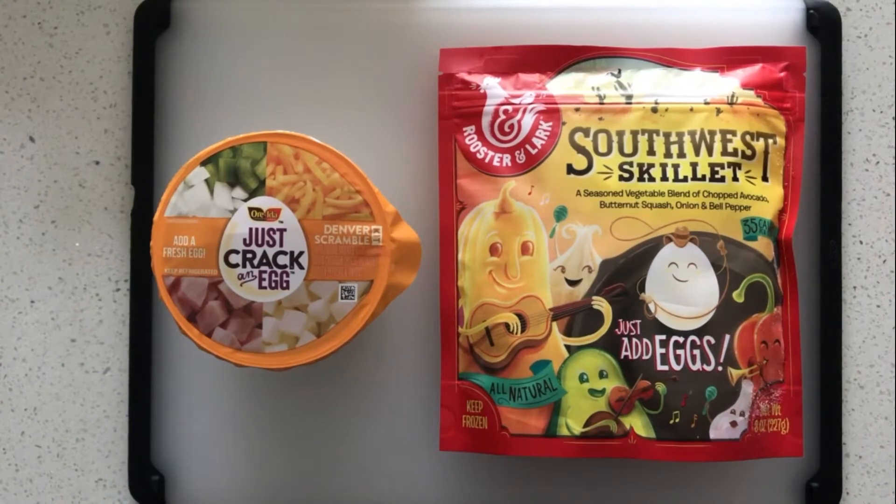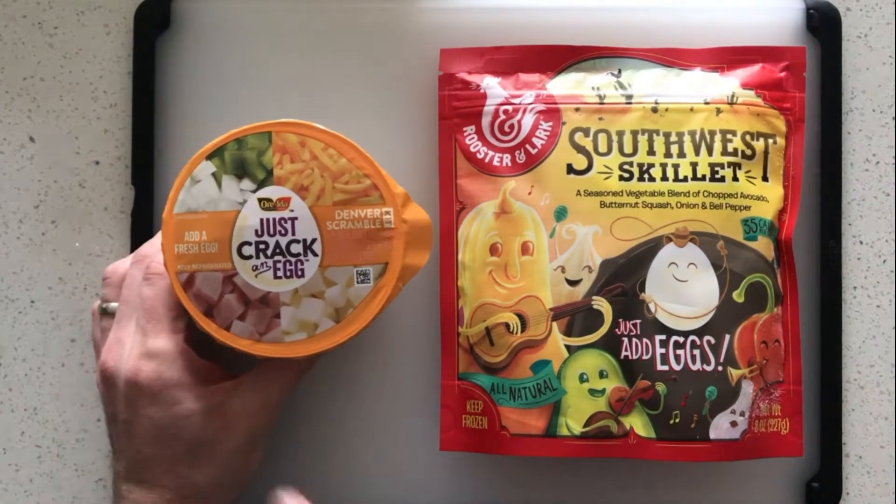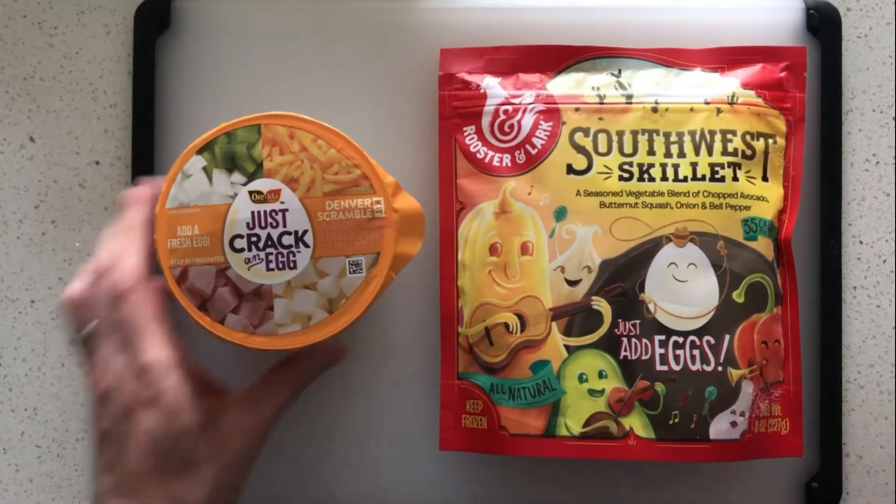All right, so here we go. Here are the two products. The first key difference is this one is refrigerated and this is frozen.